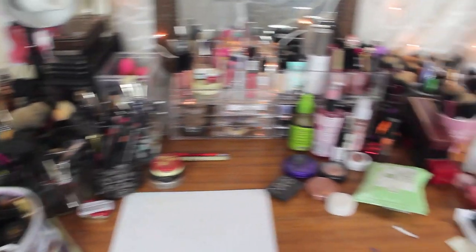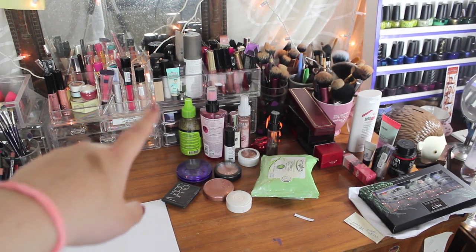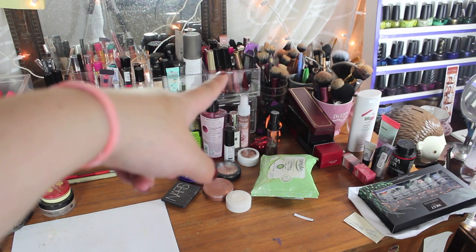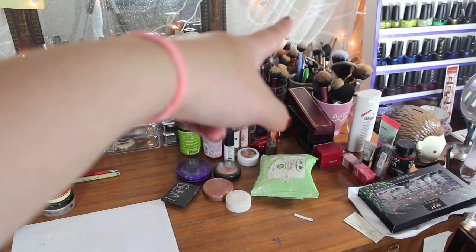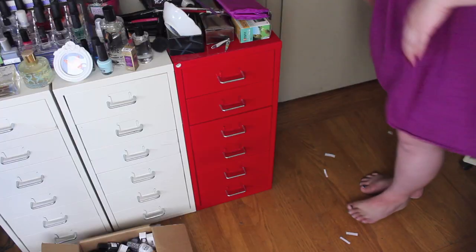On the other side of the desk, I have another acrylic shelf that has cream eyeshadows. On top are foundations in one box, liquid lipsticks in one box, makeup brushes, and then these are just products I need to clear out but haven't yet.